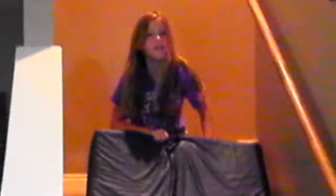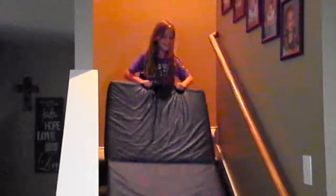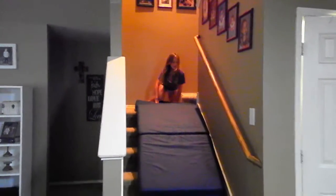Hey guys, it's Emma, that's in our vlog and it is like 10:40. We made this slide yesterday with our mat — I'll show you. I'll go down and Jenny will hold it while I go down. This is my slide, we built it with our mat.